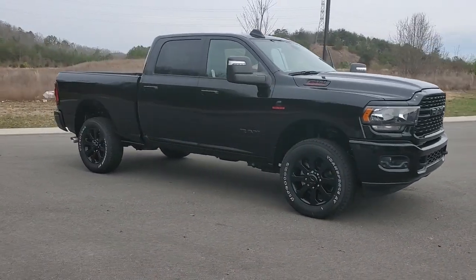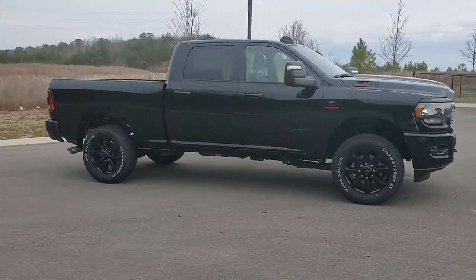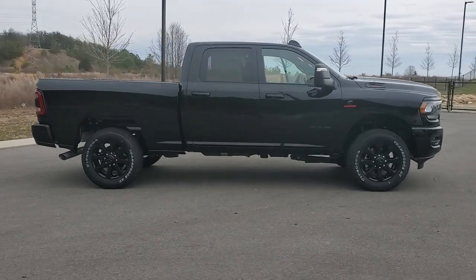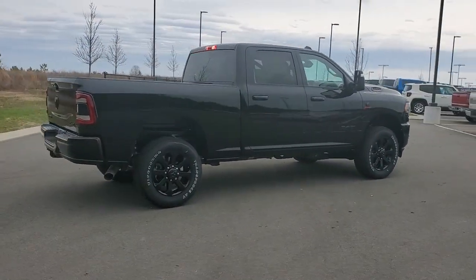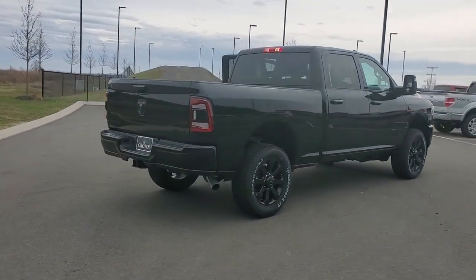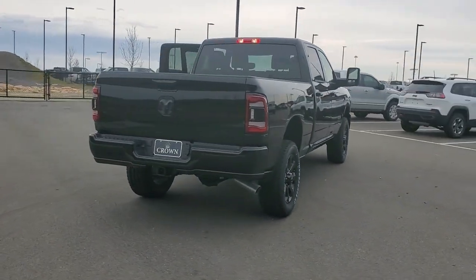Picture yourself in the 2023 Ram 2500. The Ram 2500 has what it takes to get the big jobs done right. It's infused with heavy-duty capability — connected, convenient, comfortable, and built to last.